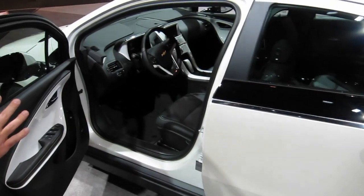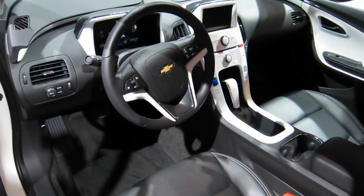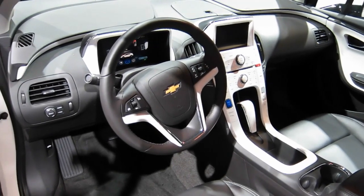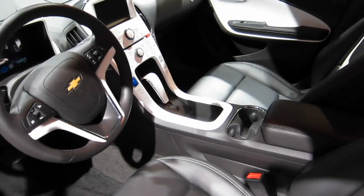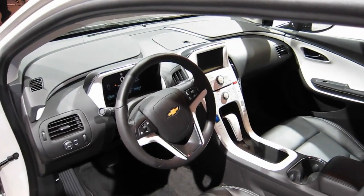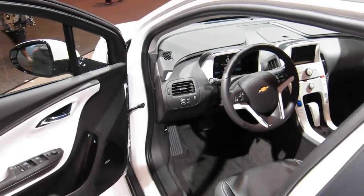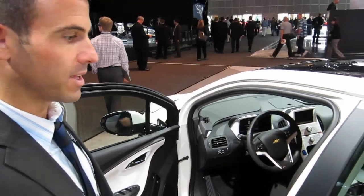Inside, it has some of the latest technology in terms of two seven-inch LED screens that are very user-friendly. They're very intuitive and designed to help you drive the car in the most efficient way. There are guides that indicate if you're braking too hard or accelerating too hard, helping you extend the range and get the most out of the battery.